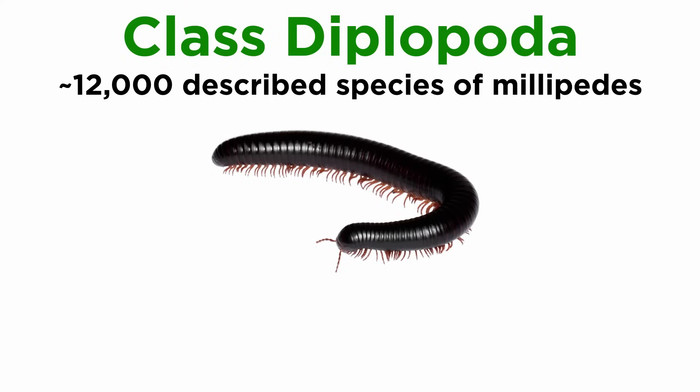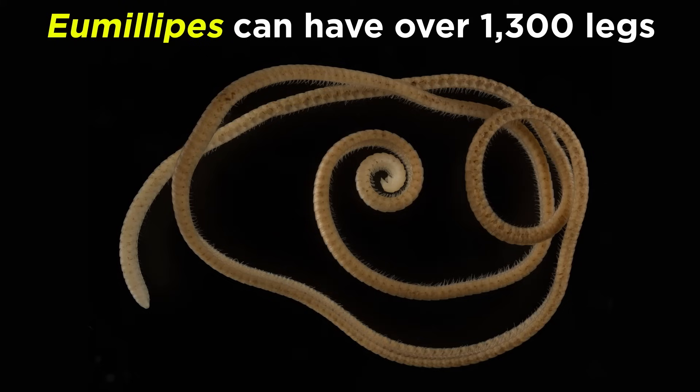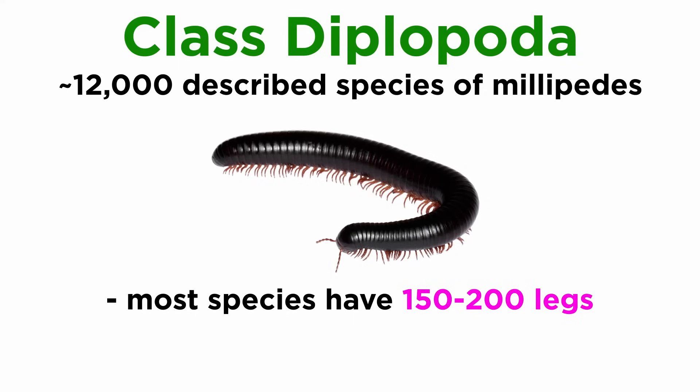Class Diplopoda is the most diverse of the Myriapods, with about 12,000 described species, though their total species count likely lies somewhere between 15,000 and 80,000. They are commonly called millipedes, meaning thousand feet, though no species actually have 1,000 legs, except eumillipedes, which can have over 1,300 legs and was described in 2021. Most species actually have between 150 and 200 legs.